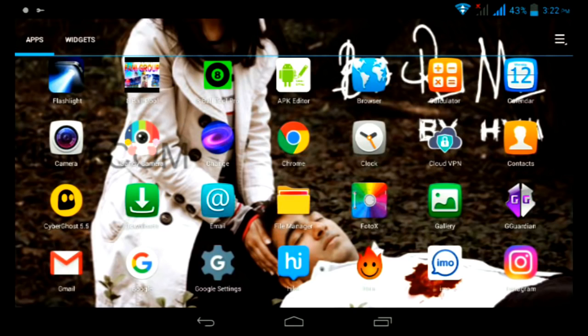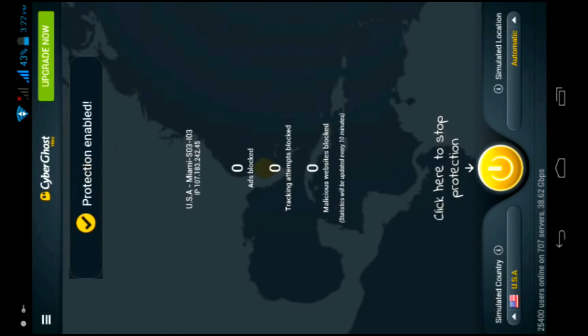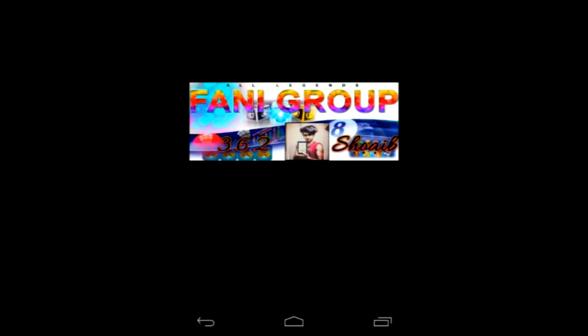My old subscribers are from Pakistan, so you need to install CyberGhost VPN and select the country USA. It's damn easy and it's 100% safe. If you are in Pakistan, installing CyberGhost VPN is important.